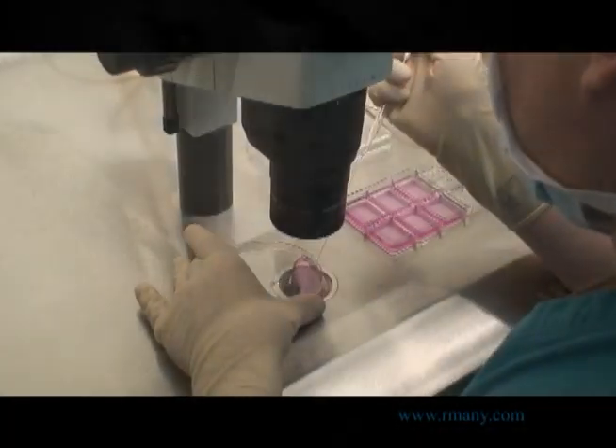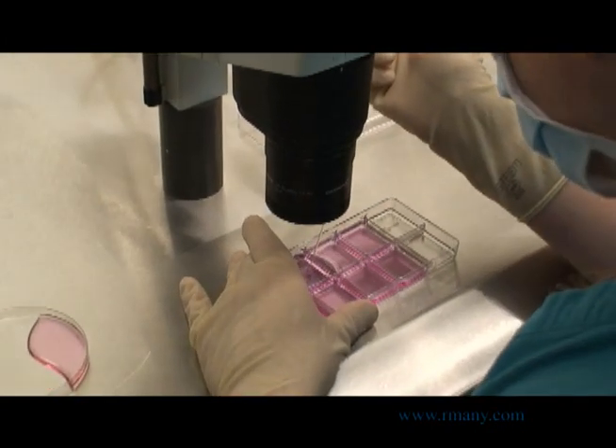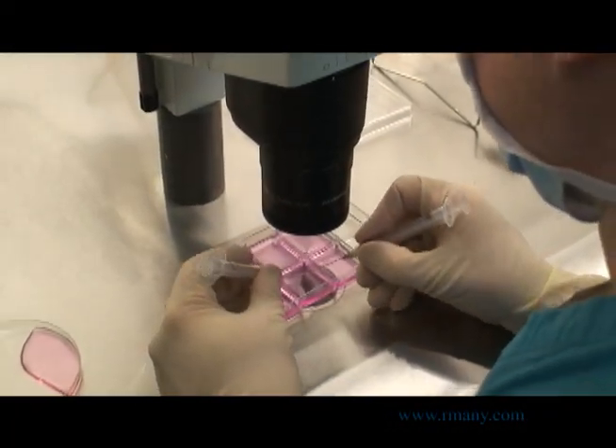The eggs are then moved to a retrieval dish where they are washed. You can see the eggs as small black dots within the mostly clear cumulus cell complexes. Following washing, an embryologist uses two needles to carefully dissect off many of the unnecessary cells before the eggs are moved to culture dishes.